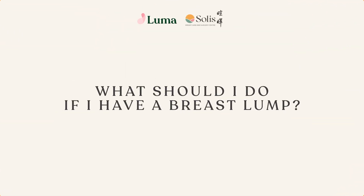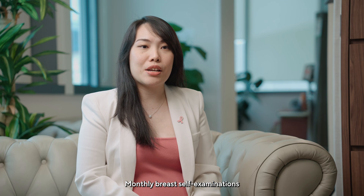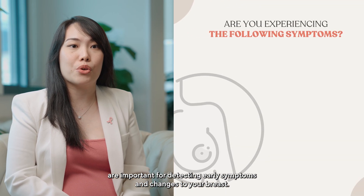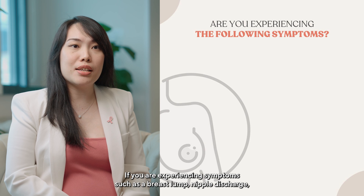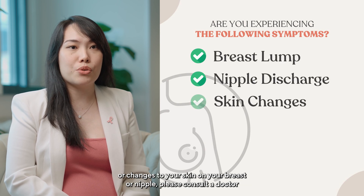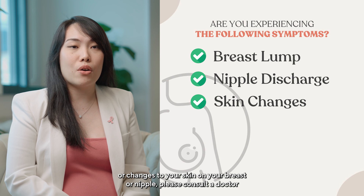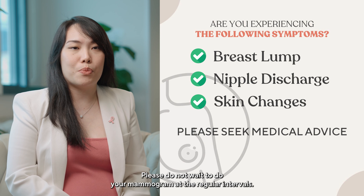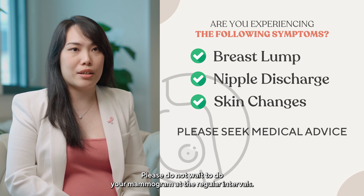What should I do if I have a breast lump? Monthly breast self-examinations are important for detecting early symptoms and changes to your breast. If you are experiencing symptoms such as a breast lump, nipple discharge, or changes to your skin on your breast or nipple, please consult a doctor early to have your symptoms appropriately evaluated. Please do not wait to do your mammograms at the regular intervals.